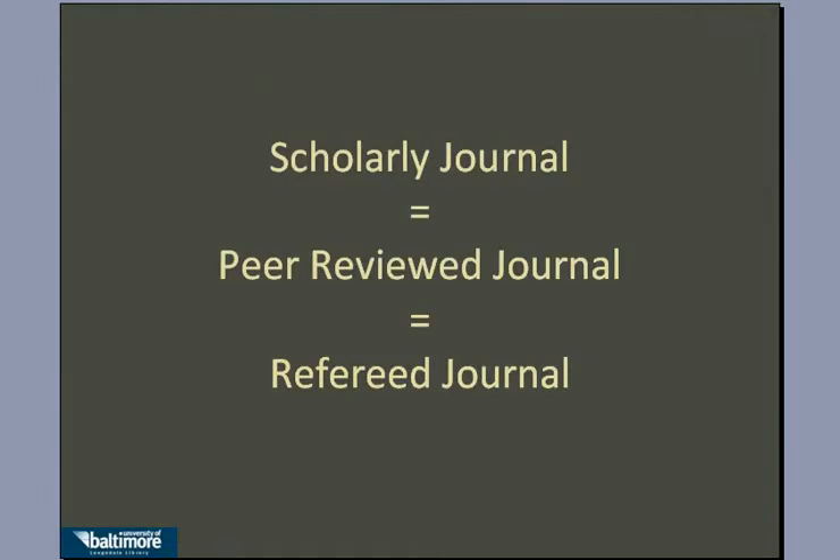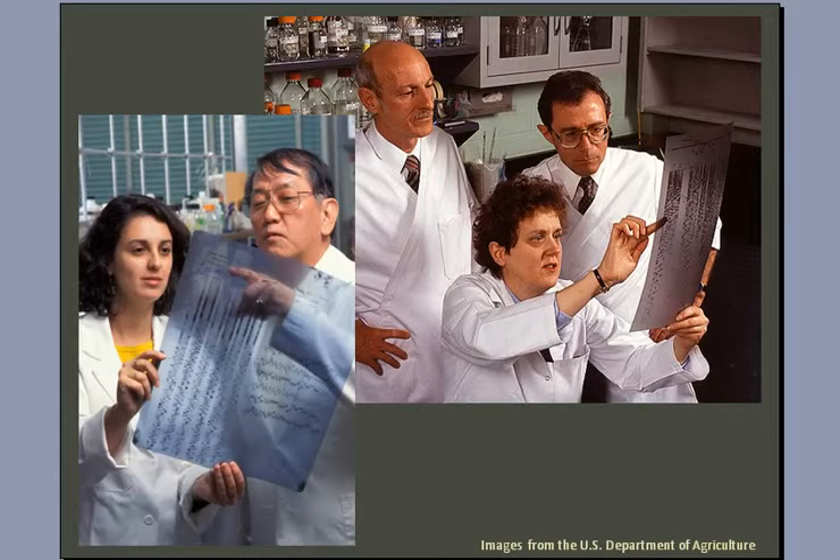Scholarly journals are often referred to as peer-reviewed journals or refereed journals. When an article is submitted to a peer-reviewed journal, the editor sends a copy of the article to several experts in the field. These experts, peers of the original author, review the article and make sure it meets the standards of scholarship in that field.